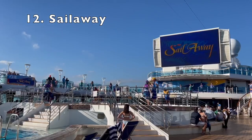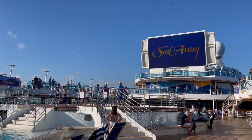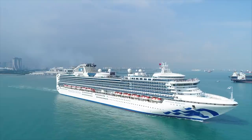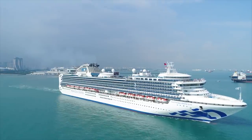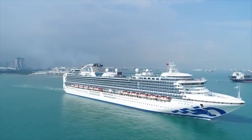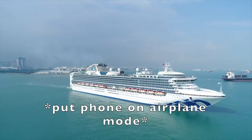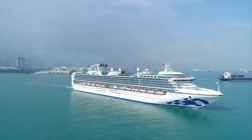Number twelve: have a plan for sail away. Are you going to be with the dancers up on the Lido Deck, or on your balcony with champagne and someone you love? The choice is yours — just make sure you don't nap through sail away. Your ship is pulling away from shore and adventures are ahead; this is the vacation you've been longing for, so take the time to enjoy it.